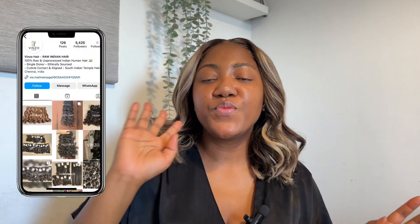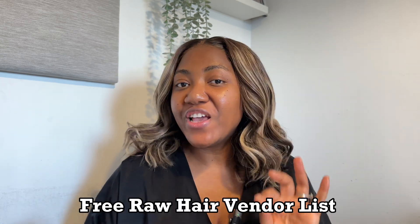Do you want to know if Vinso Raw Hair is the vendor you're looking for for your business, and do you want a free vendor list? Well, keep on watching.